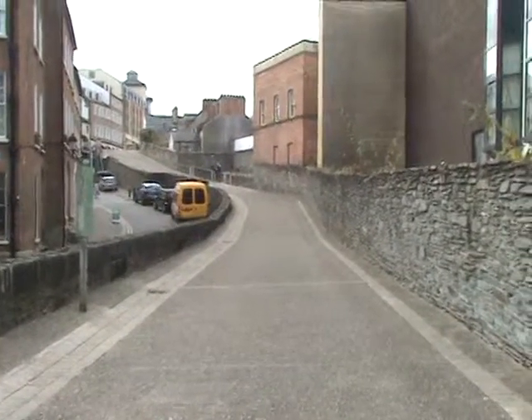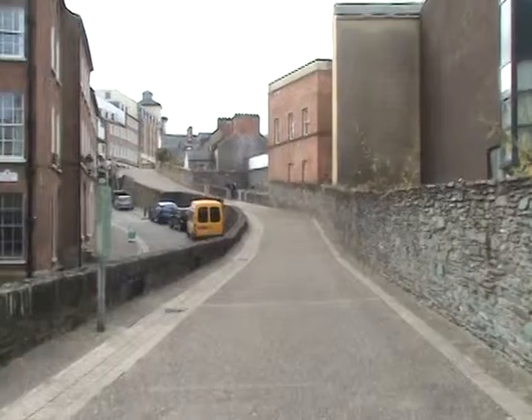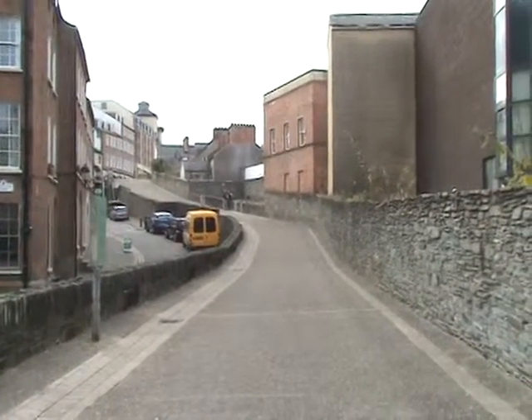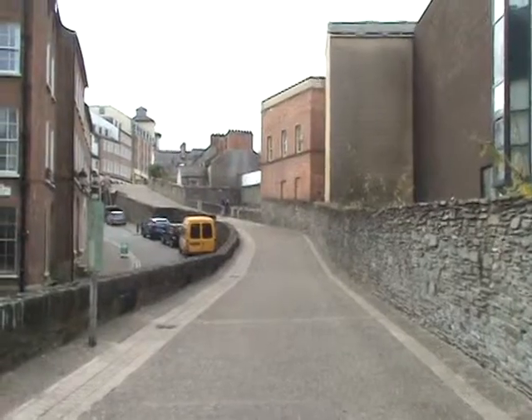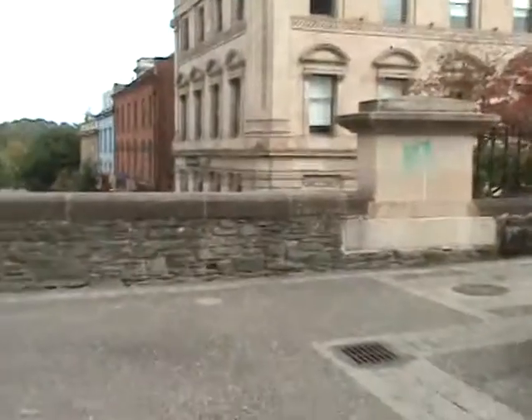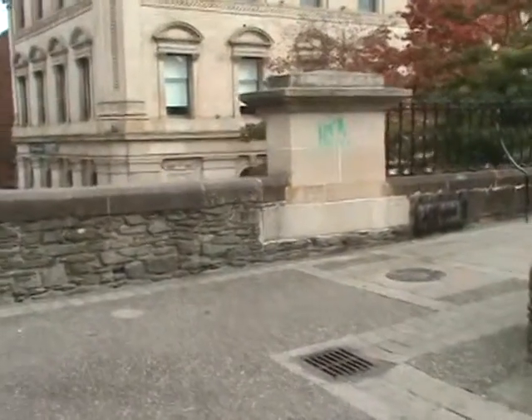This is the wall that surrounds Derry. We're standing on top of it right now, so you can see the right side is the outside wall, and it's much higher than the inside one. It just wraps all the way around the interior of the city.